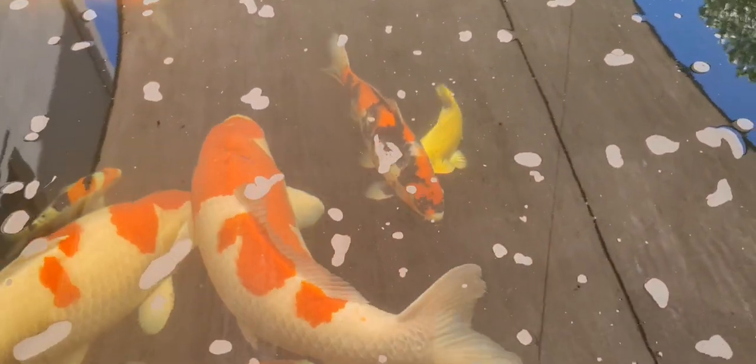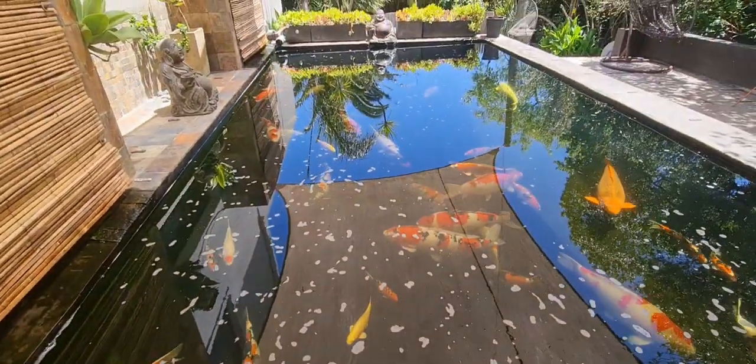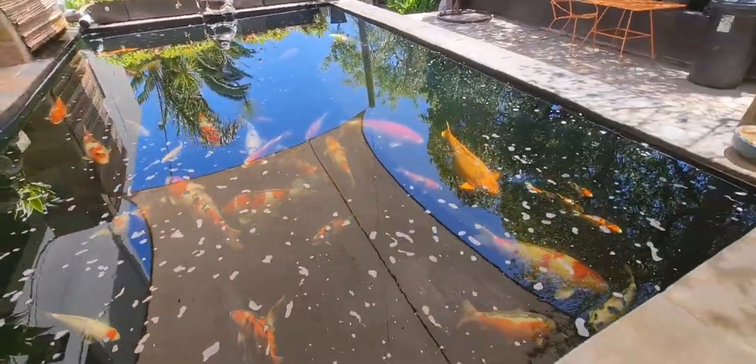I've kind of left them here, but a lot of the next generation, like this showa here, started really small and have all grown up. So yeah, I really need to get them moved on. This pond is completely full.